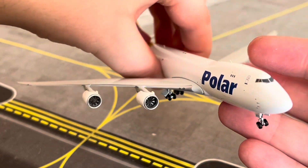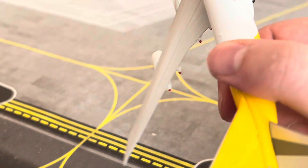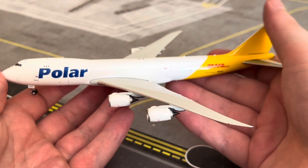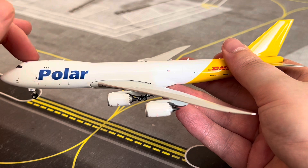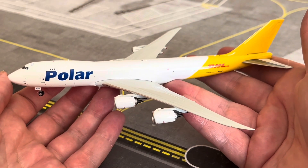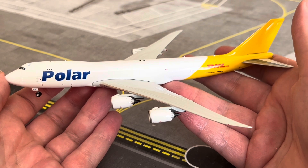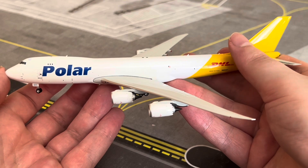I'm quite a fan of the 747-8. I would say I prefer the intercontinental passenger variant over the freighter — the freighter looks insanely long with the shortened upper deck hump, whereas the intercontinental has a longer hump on the fuselage. But here we have the last one of the video — the Polar Air Cargo Boeing 747-8 Freighter, N855GT, by Phoenix Models.